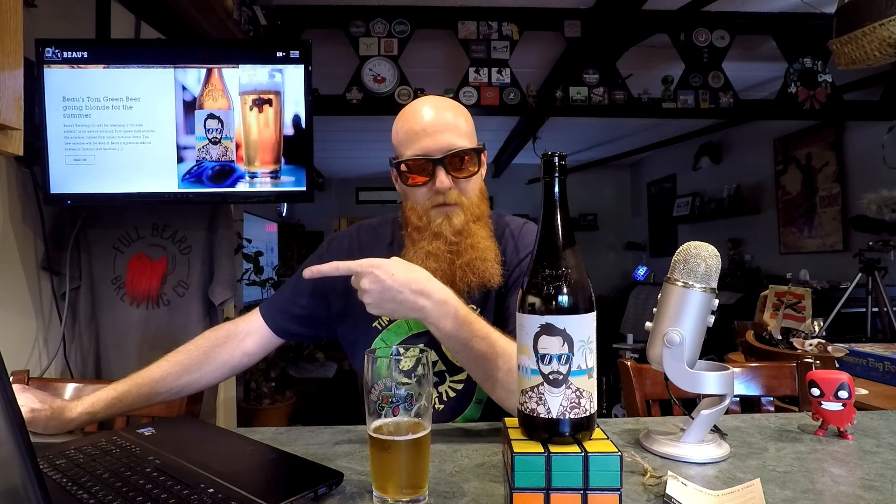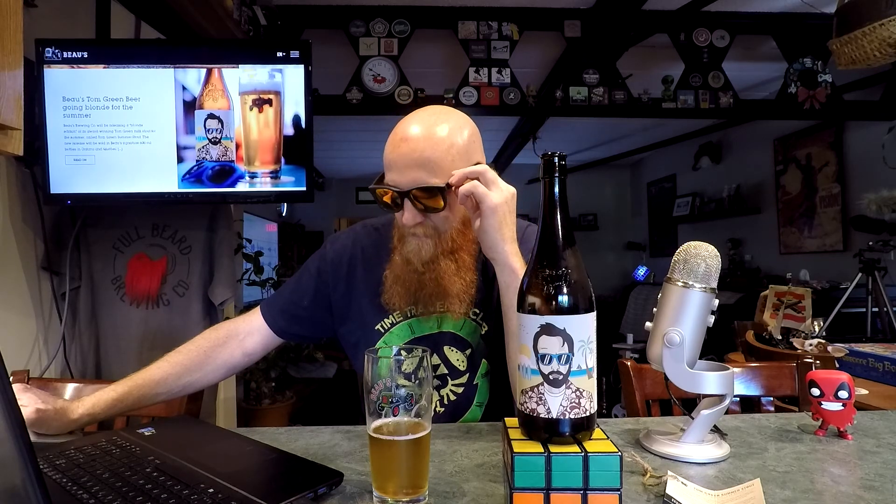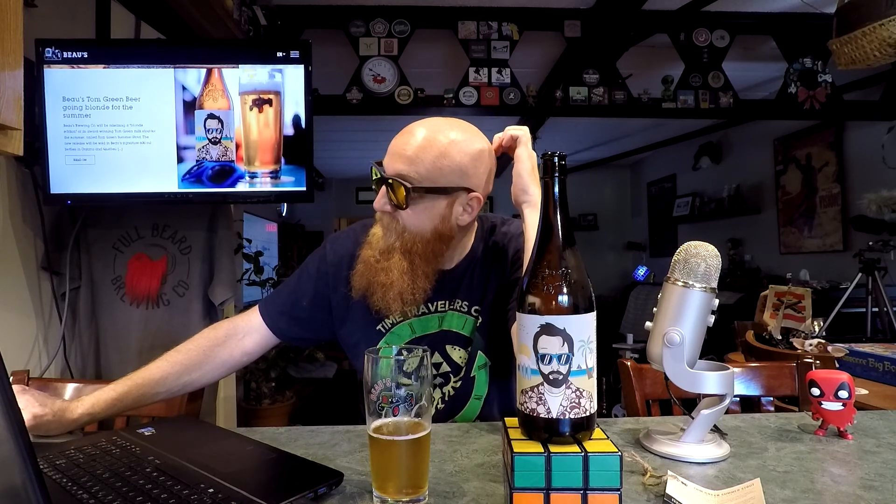Damn right! Beer Advocate — not enough ratings for a full rating. Actually there's nothing. It's there but no one's rated it, no one's reviewed it, so it can go to hell. 53 ratings on Untappd, 3.69 out of 5.